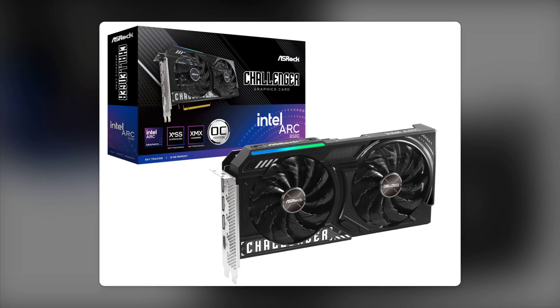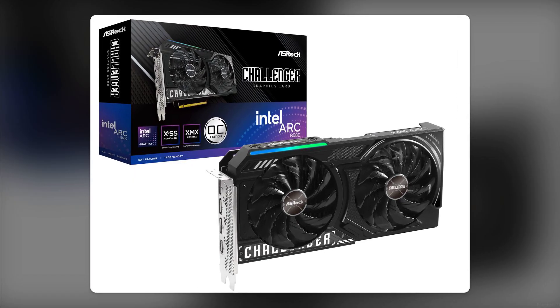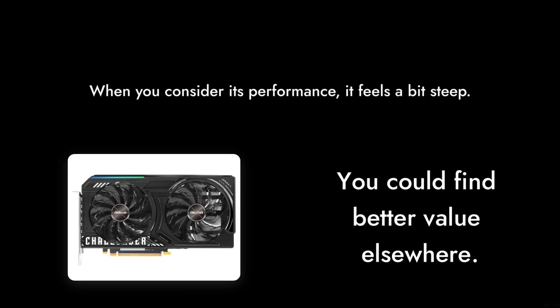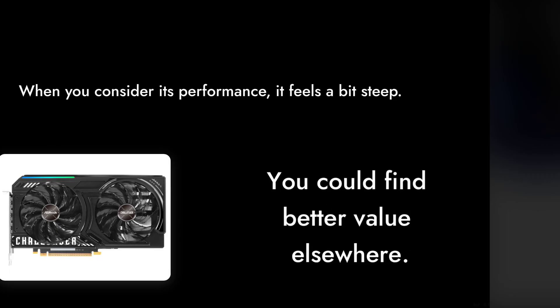Number 10. The price tag of $259 might seem reasonable for a 12GB graphics card, but when you consider its performance, it feels a bit steep. You could find better value elsewhere.